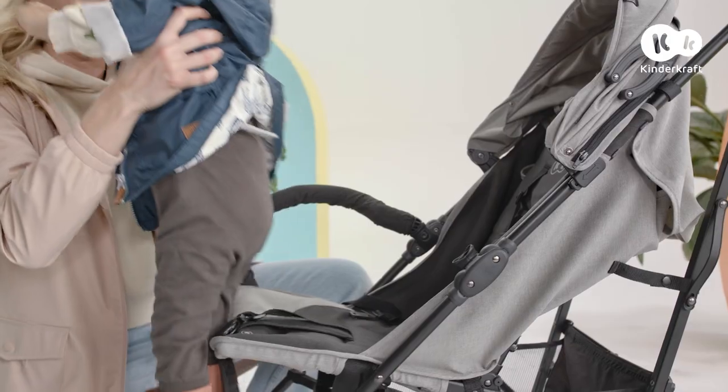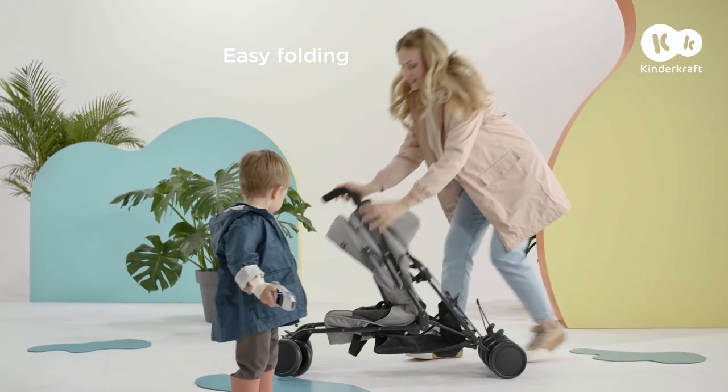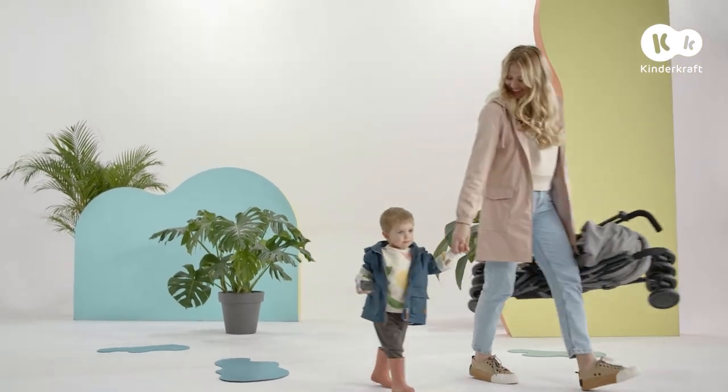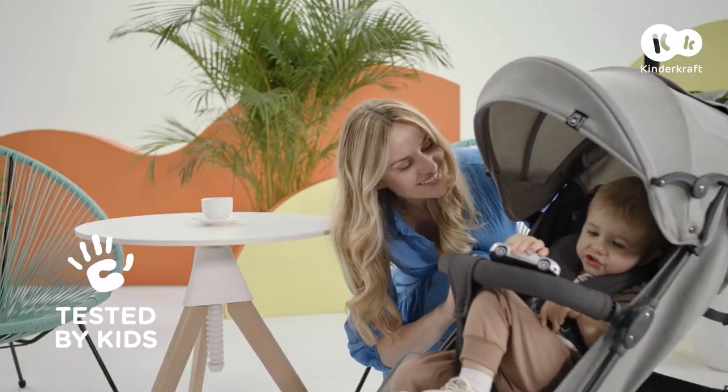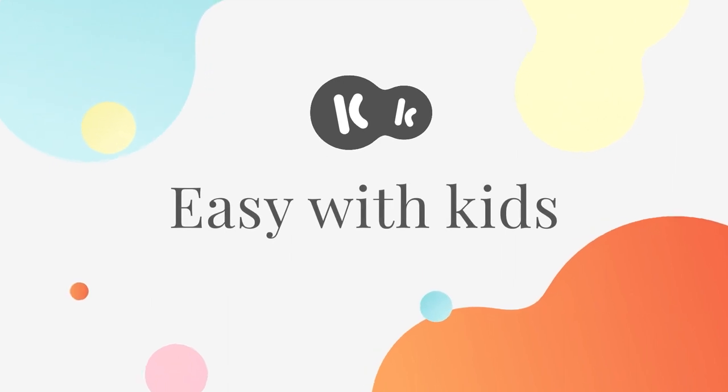Enough adventures for today. Folding this stroller is really easy. Other challenges await us tomorrow. Kinderkraft — easy with kids.